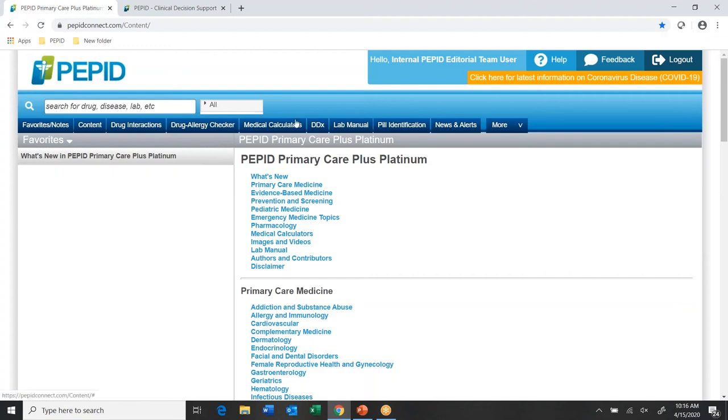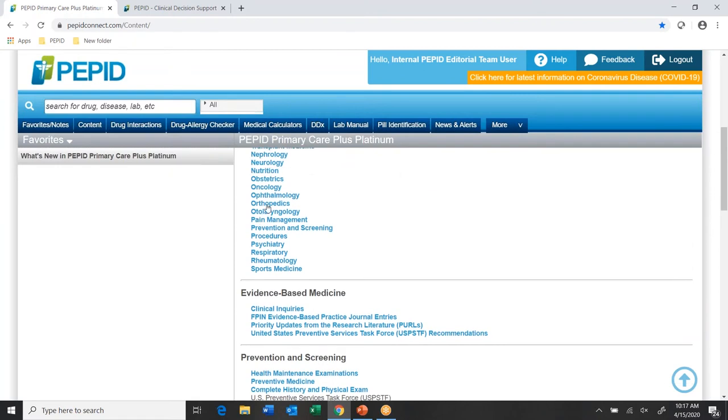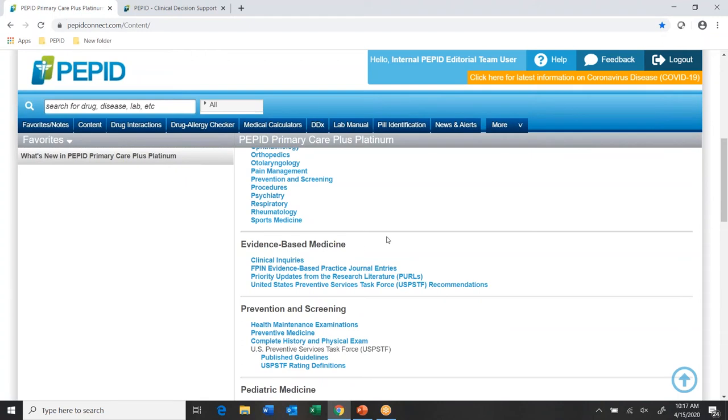Just below the search bar I have a set of tabs corresponding to our different tools. There's a favorites and notes option — that populates in the left-hand panel on the home page, though it's blank right now because I don't have anything selected. The content tab links to the main home screen, where the left panel shows favorites and navigation options and the right-hand panel shows our table of contents — an overview of different sections I can drill down into, like orthopedics or our evidence-based medicine section.